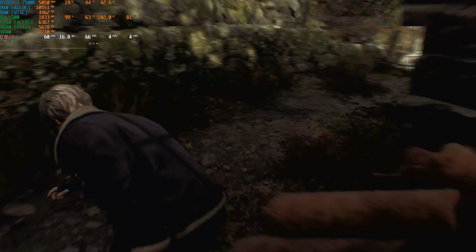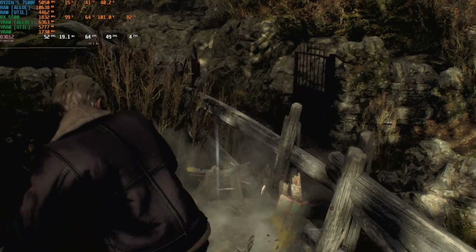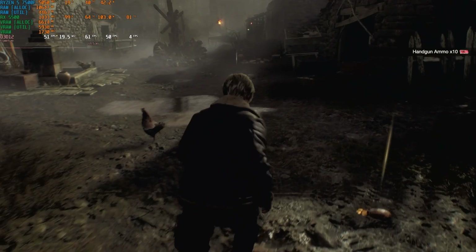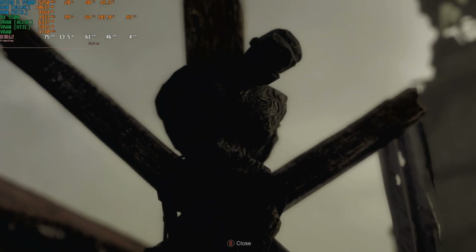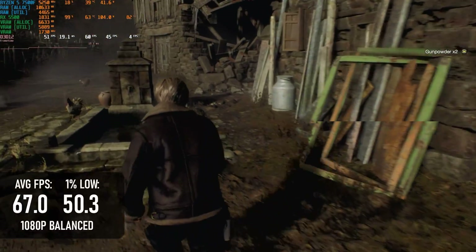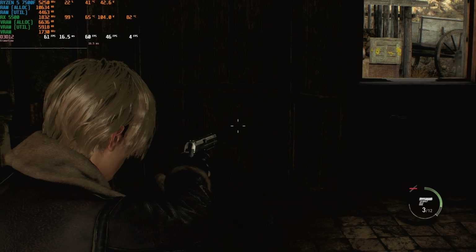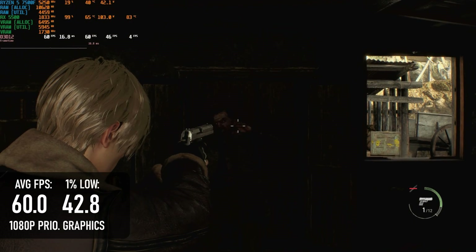Resident Evil 4 Remake not only runs extremely well on the RX 5500, it also really appreciates the 8GB of available VRAM. The balanced preset will give the newer RX 6500 XT a hard time, as it needs more than 4GB, and despite what I've heard about the memory management being fixed, I've seen this game quit to desktop when it ran out of VRAM, and quite recently too. At balanced, it can run at 67 FPS on average. If you want to turn settings up a little, there's certainly room — at the prioritised graphics preset the game averages around 60 FPS, though it does drop below that often enough to be less than smooth.